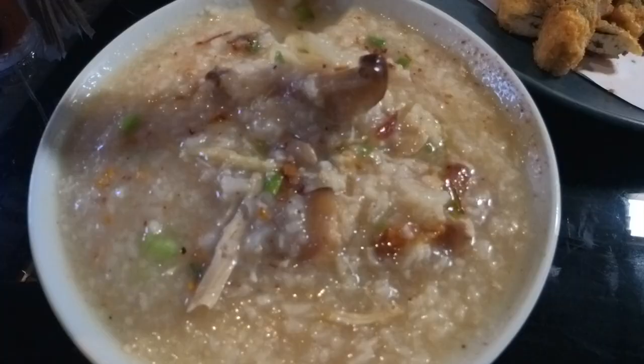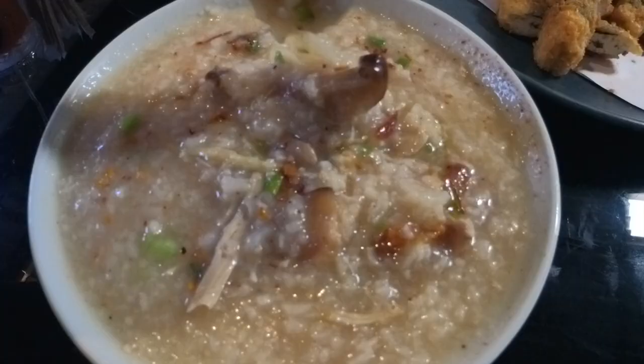Which sauce should I put on? I'm gonna put a little bit of chili, a little bit of spicy sauce — sweet and sour — and mix it well. Look at the chicken and the mushroom — big mushroom! Some ginger, some scallions.